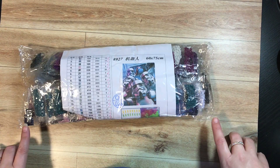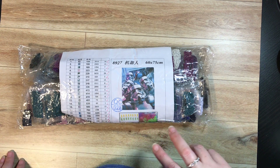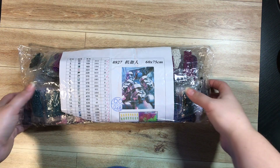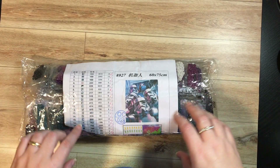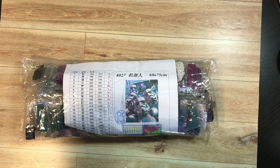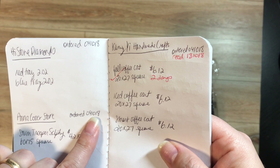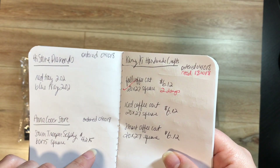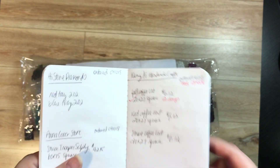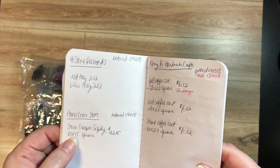This is a giant 60 by 75 Star Wars Troopers selfie that I purchased to make for my husband's man cave in the basement — super excited about it. This is the largest diamond painting I have purchased. I already did the inventory and I am missing three packages of one of the colors, so I'm going to email the seller. That one was Anna Coor store on AliExpress. I ordered it October 4th and it arrived today, November 7th.